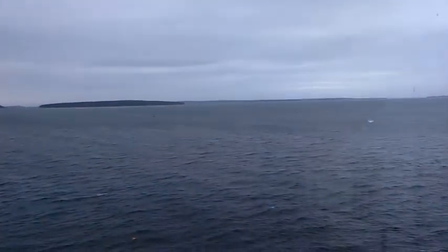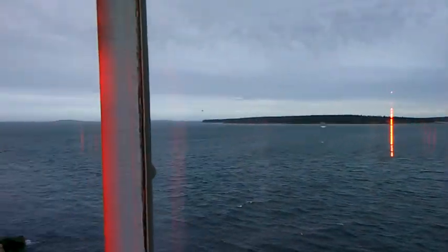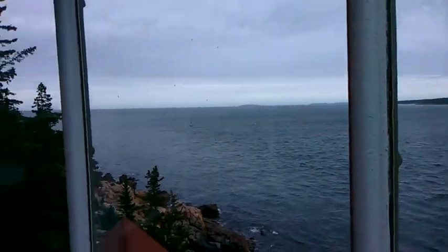Here's the view. Looking across the Bass Harbor Bar from Gotts Island. Duck Island's over there. I don't think I can get far enough away from the light, which is right there.